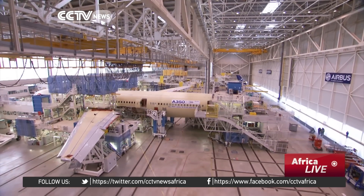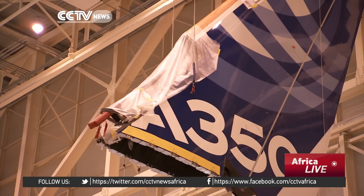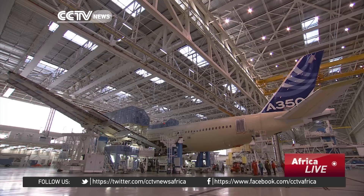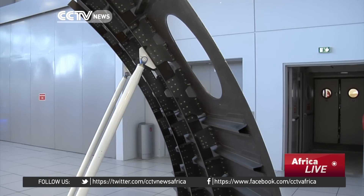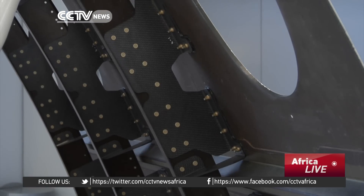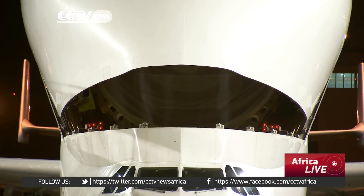Manufacturing one of these multi-million dollar planes takes from 10 to 12 weeks. From the wings and engines from England, the rear of the body in Germany, to fuselage frame clips done in South Africa, Airbus boasts of producing a truly multinational plane. Most of the assembly work is however done here in France.